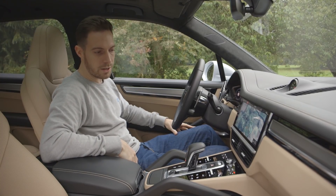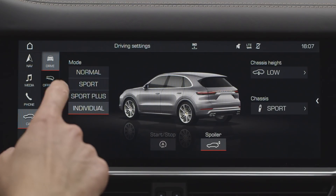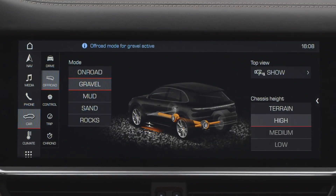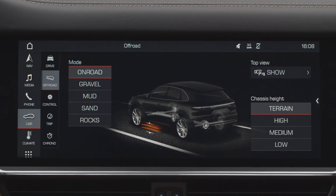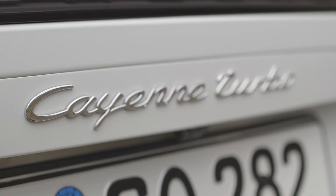In the menu system we can look at all the off-road settings: gravel, mud, sand, rocks — it should be able to get through some pretty tough terrain. But let's find out how it actually drives on a proper winding country road.